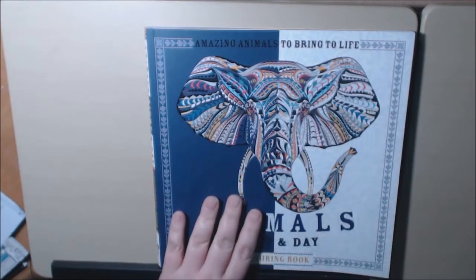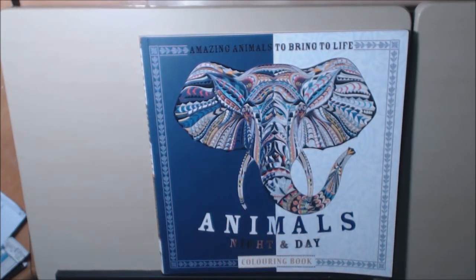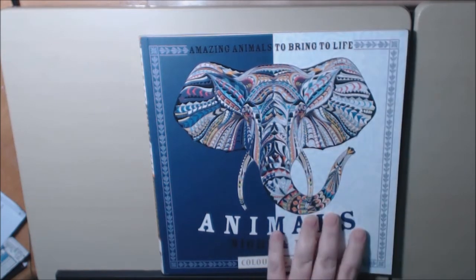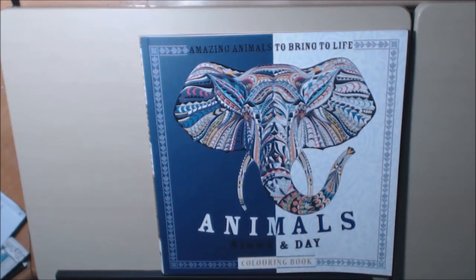It wasn't that expensive — I'll put a link down at the bottom to where you can purchase this. If you have any questions or comments or would like to see any page close up, just put a comment down below and I'll try to get back to you as soon as I can. Thanks for watching — I really appreciate it!